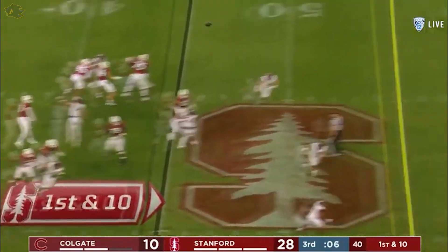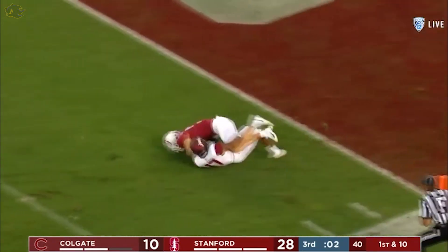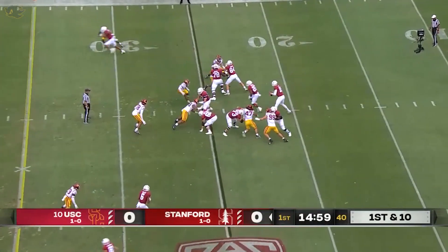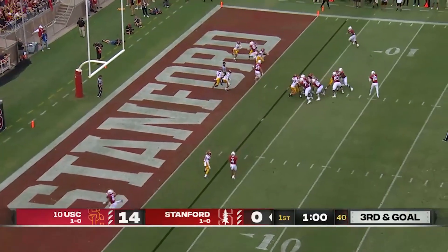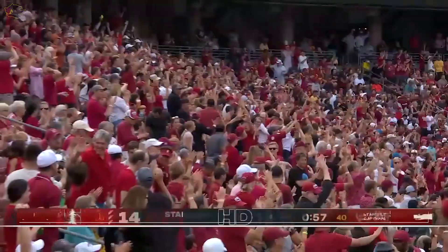Wilson, play action — here's McKee going deep — an unbelievable catch by John Humphreys. Part of a Stanford quarterback. A new look for the Cardinals. Third and goal — McKee's got a man out there — it is Smith — and that was easy. Touchdown Stanford.